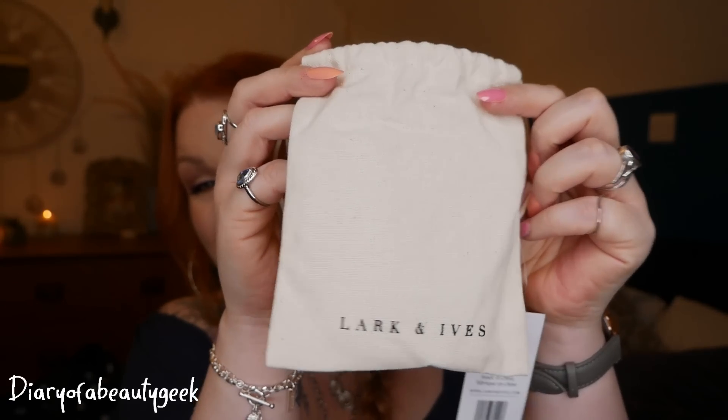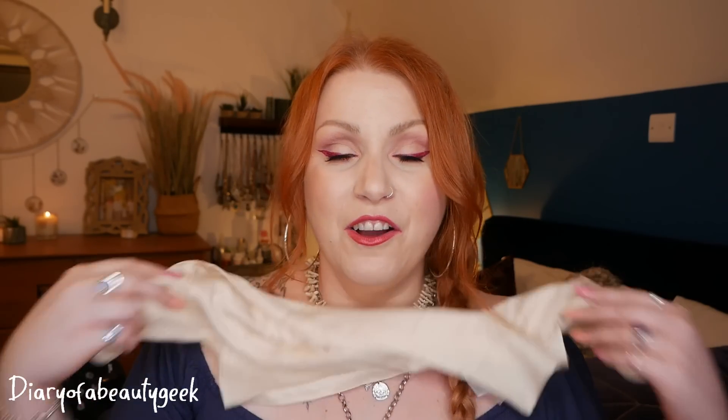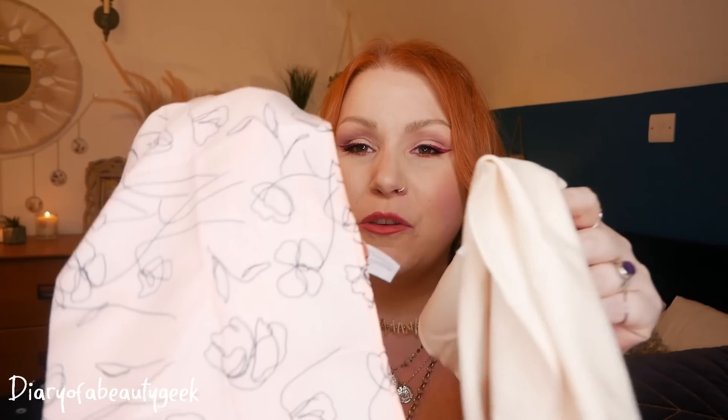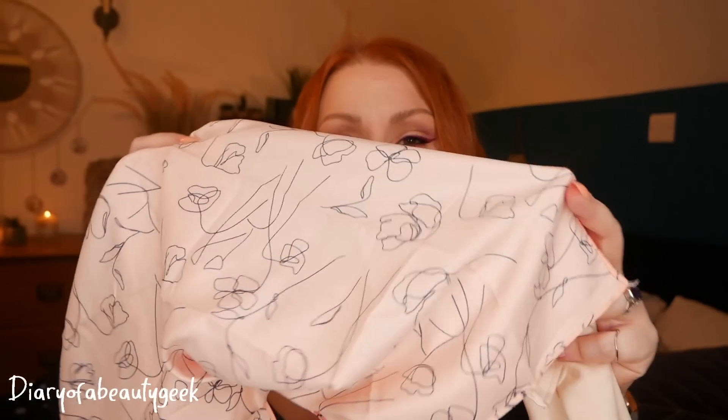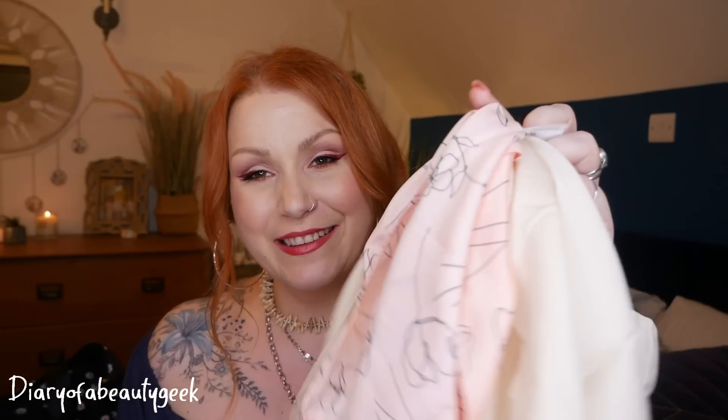The last two categories were a bit difficult to choose from. I ended up going for some hair scarves by Lark & Ives — they come in a little bag with a card showing how to wear them: in your hair, as a neck tie, or tied onto your bag. I've got a cream silky one and a peachy pink one with a little flower design. They're big squares and retail for $30.